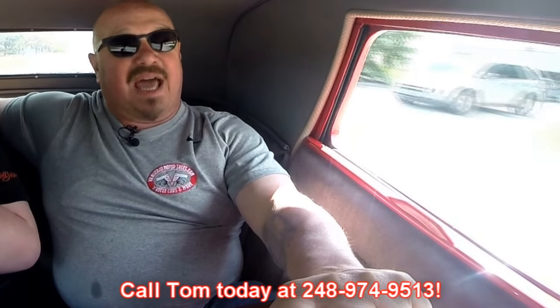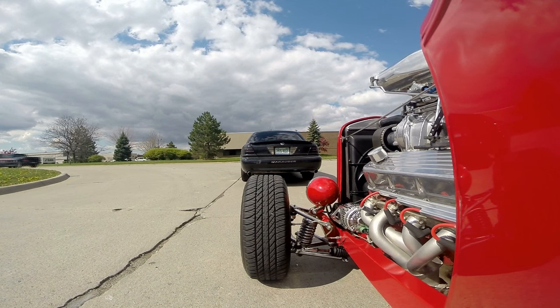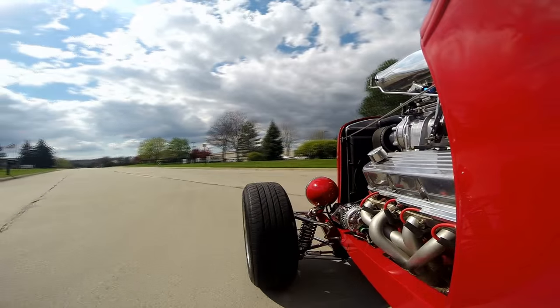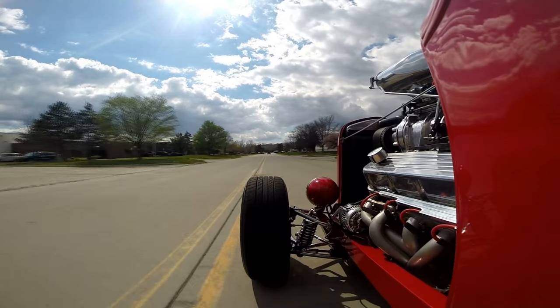At Vanguard Motor Sales, we're shipping experts. We can ship this baby anywhere in the world — just give us a call at 248-974-9513. Tommy answers his phone seven days a week and practically 24 hours a day, so call him anytime. He'd love to tell you all about this street rod. We've got a Mercury Marauder up in front of us here — he probably thinks he's got something for us. I guess he didn't see what's under the hood of this baby. He's going the other way — he's scared. Look how comfortable that is, just beautiful. Stopping real nice.